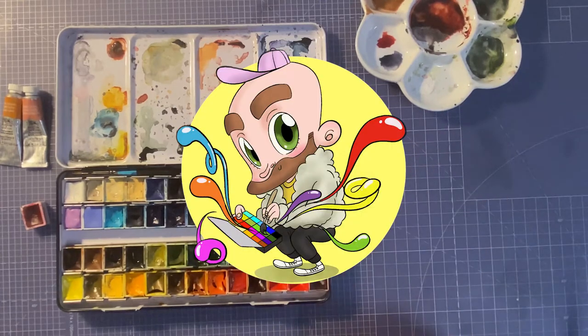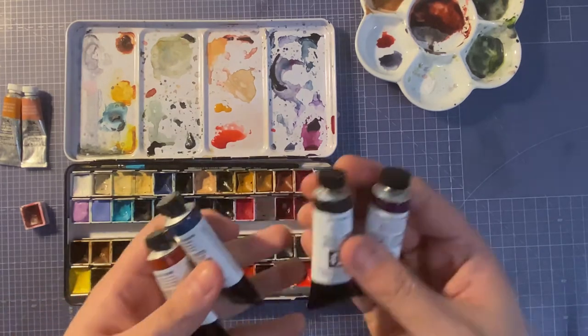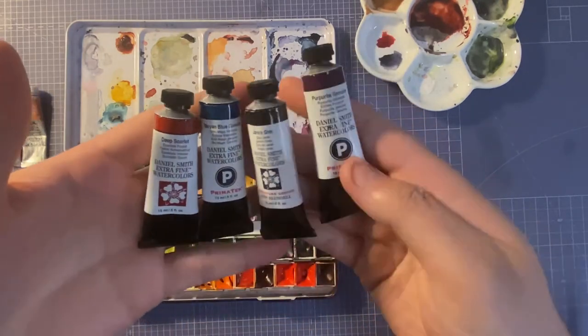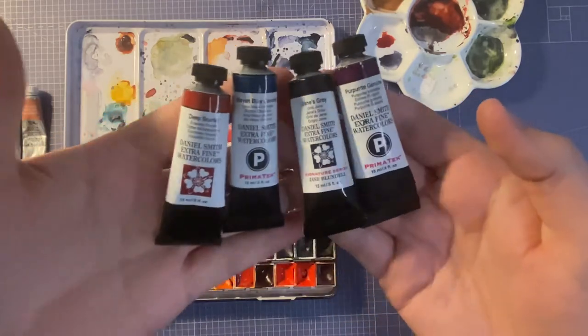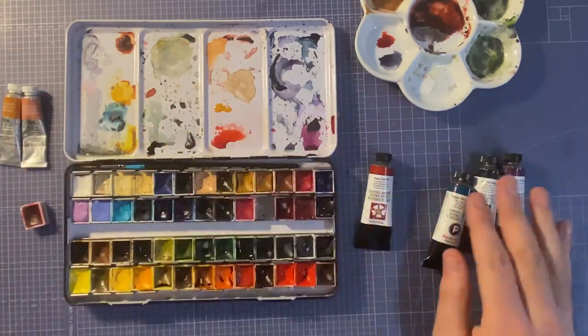Hi everyone, welcome to my video. This is Thomas speaking. I was overly ambitious with my video and have to split it into parts. Today is going to be swatching some new colors and six yellows from my palette, and discussing what my favorites are.